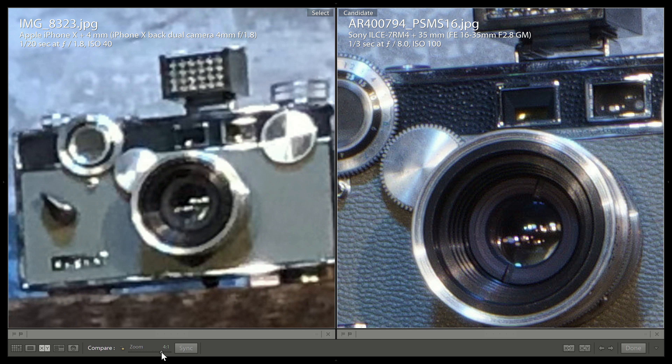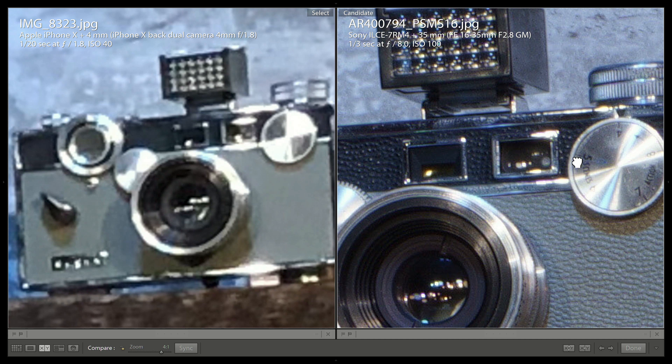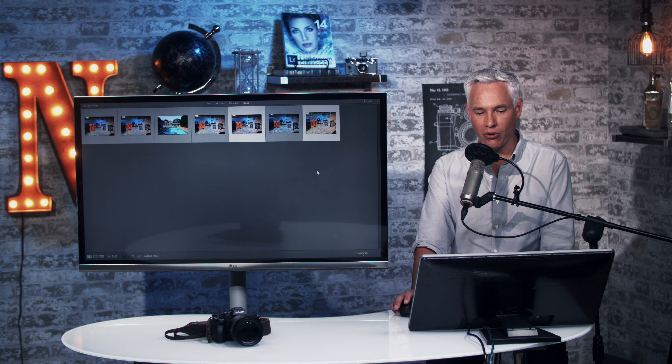Zooming in to 4-to-1, you can see an intense amount of detail. On the iPhone, you can see there's some kind of gear on the camera, but here you can see the individual notches on the gear and how they connect to the other gear. You can read 'flash,' 'distance,' and all the different numbers on the dial. The detail is pretty incredible.